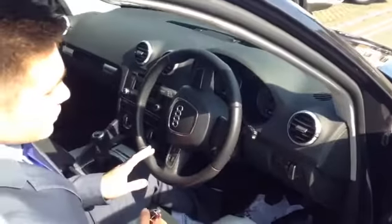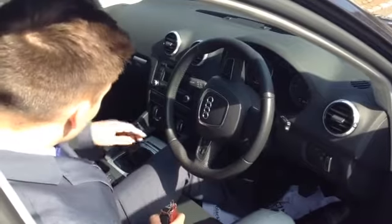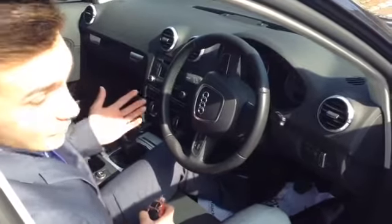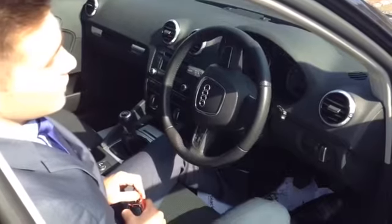They've got stereo controls on the steering wheel and they've also got Bluetooth. You've got an auxiliary port down here for the MP3 so you can plug in your iPhone or whatever Android phone that you have, or even an MP3 player, and play that through the stereo system on the car.